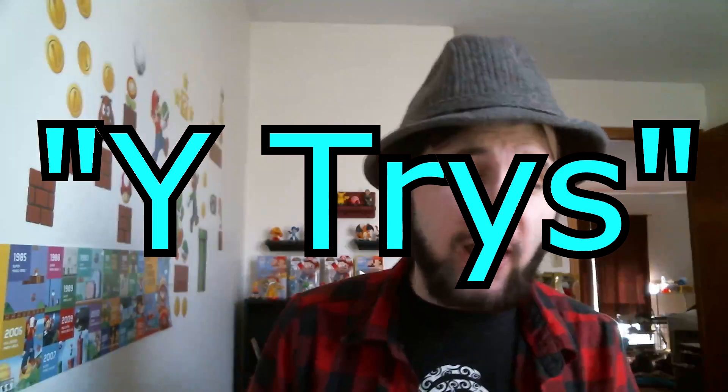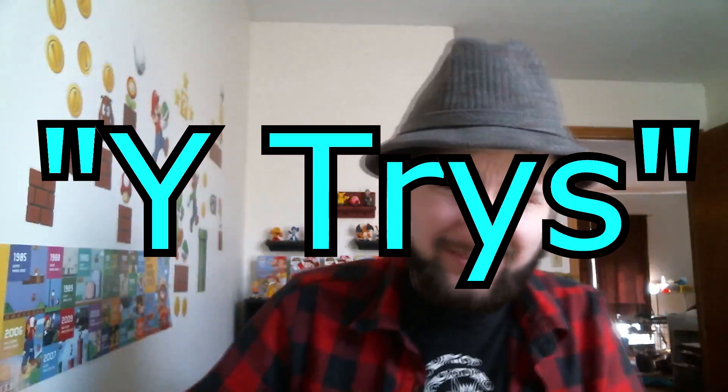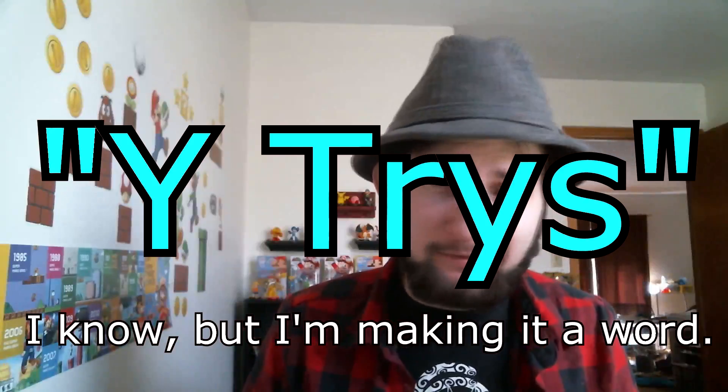Hello everybody, this is Rig B here. I'm Y5150. Here's a new segment I call Y-Tries. It's interesting. I'm going to try limited edition foods or anything. I can do like a challenge — I'll try some cinnamon without anything. Stuff like that. But hey, let's try out these.